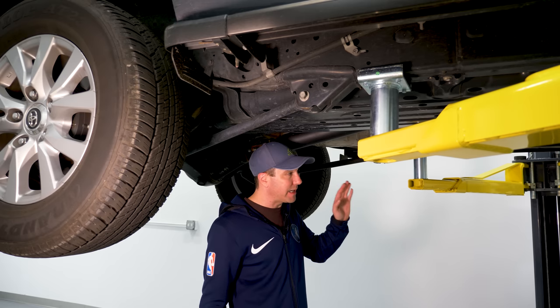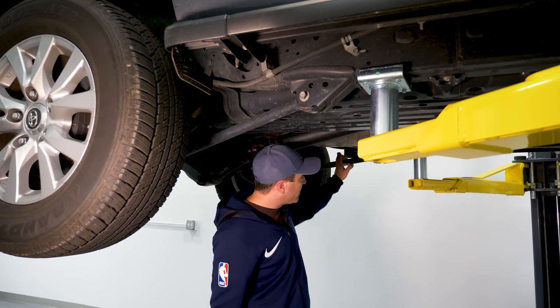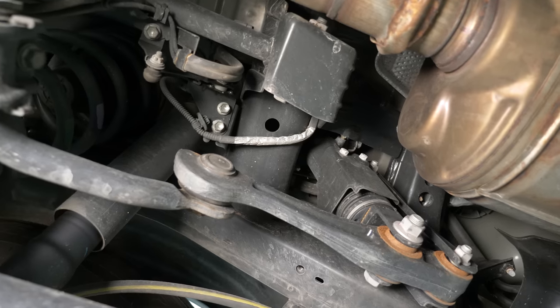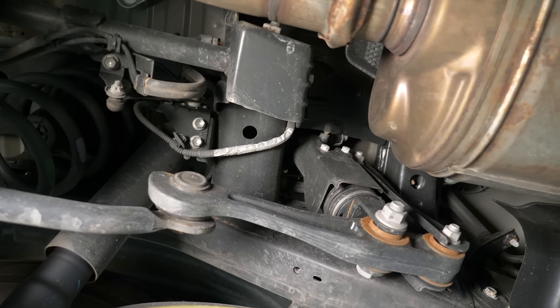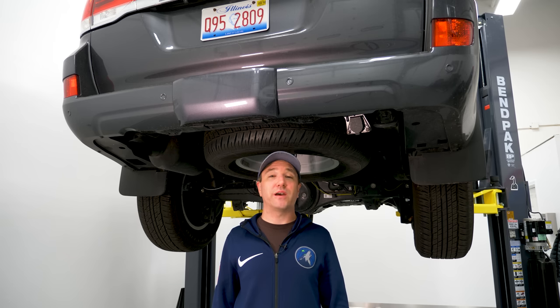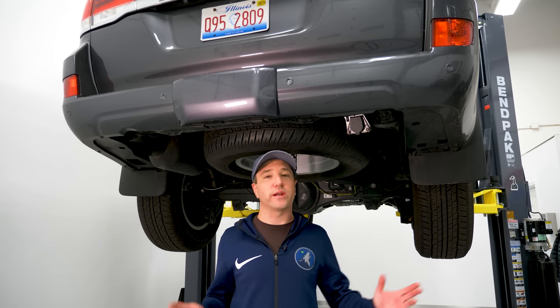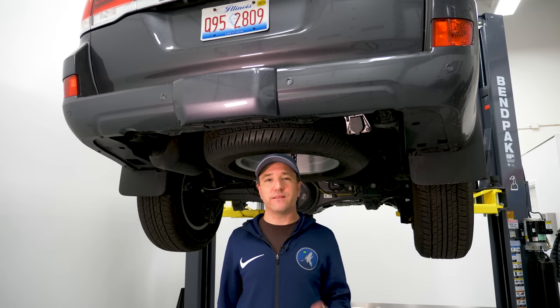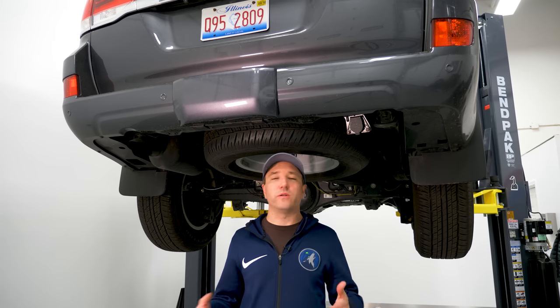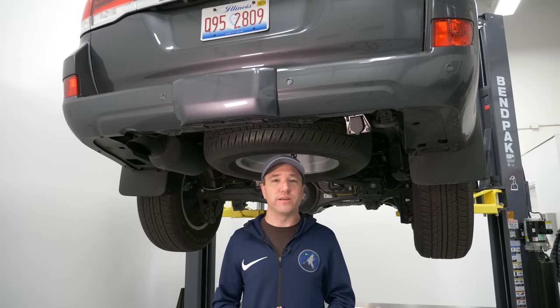This is not something you're really going to have to do maintenance on. There is a bleeder on the back so you can bleed the hydraulic fluid, but you won't need to touch it unless you destroy one of the hydraulic lines. That's it for the under-car segment. Let's take this out on the road and see how it handles — if it's held up to the test of time.